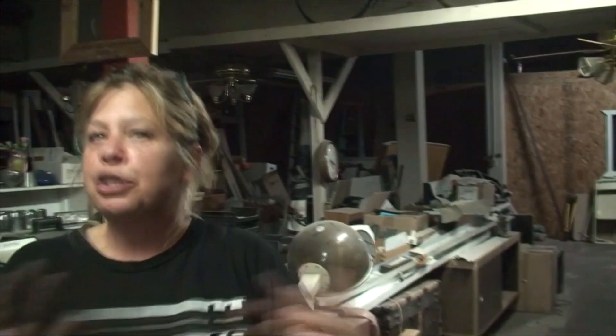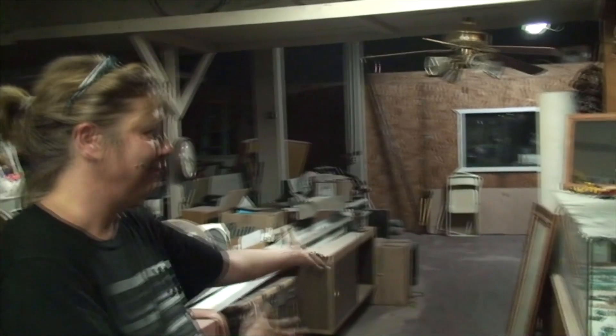Do you know what year this building was built? 1922. There was a cornerstone right at the end of the building that shows that. It was a trading post at that time, so people came in, they would buy groceries, do their jewelry. It's been a lot of things, actually.